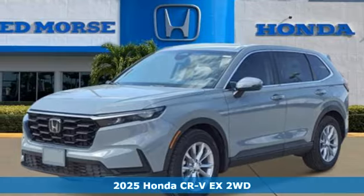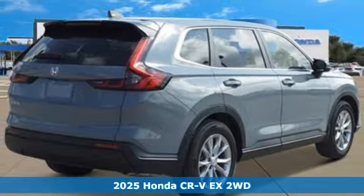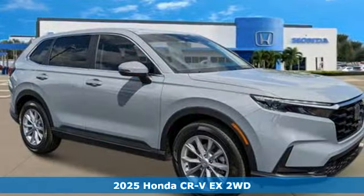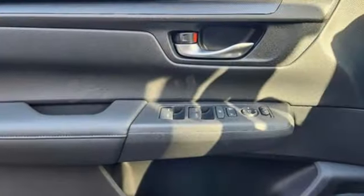It's a new 2025 Honda CR-V. Welcome to what feels like home. It's sleek looking, fuel efficient, and roomy enough for family and cargo. It's equipped for all your driving needs and wants.